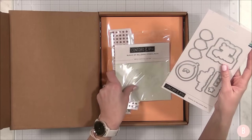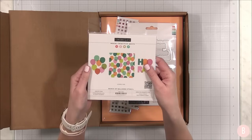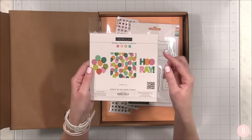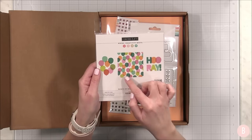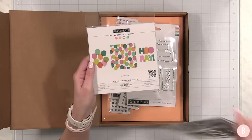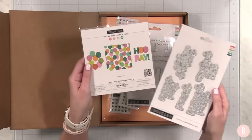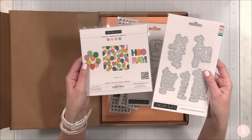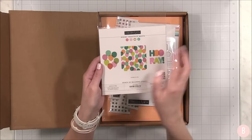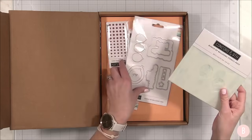Then we have the bunch of balloons stencil pack. This will coordinate as well, but there are a few different combinations here. So we have a really neat 'Hooray' — isn't that fun? Then we have an entire background panel, which is just adorable. Stuff like this is really fun to create and then place a really simple sentiment on front — I like pairing something busy with something more simple. And then we have this little grouping of balloons, which I think is adorable. I'm definitely going to bring that out and play with it.